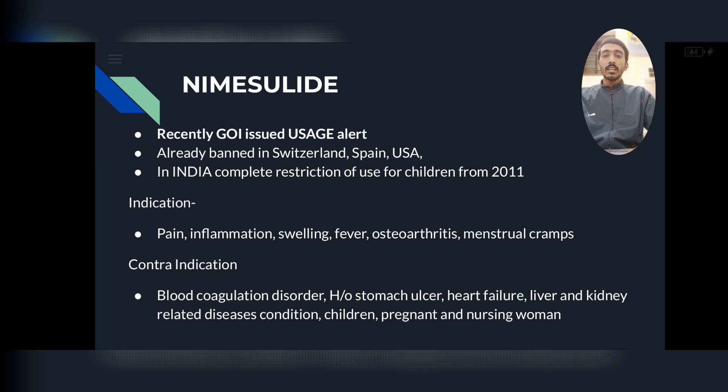Based on current trends, Nimesulide may be completely banned in the upcoming days.